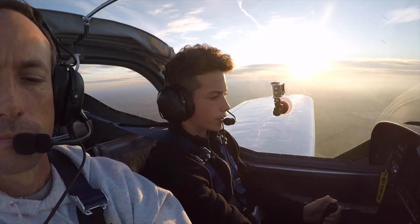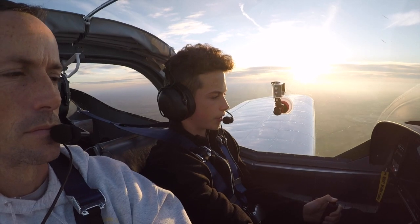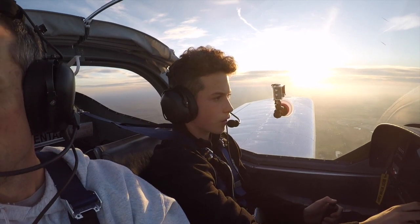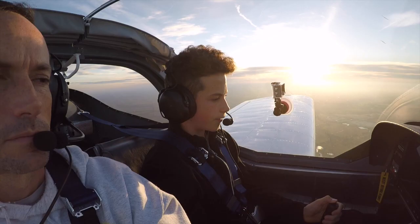Georgetown Tower, RV 217 Tango Foxtrot, 10 miles to the north, inbound for landing with information Foxtrot. RV 217 Tango Fox, Georgetown Tower, report 3 miles straight in, runway 18. We'll report 3 miles straight in runway 18 for 217 Tango Foxtrot.